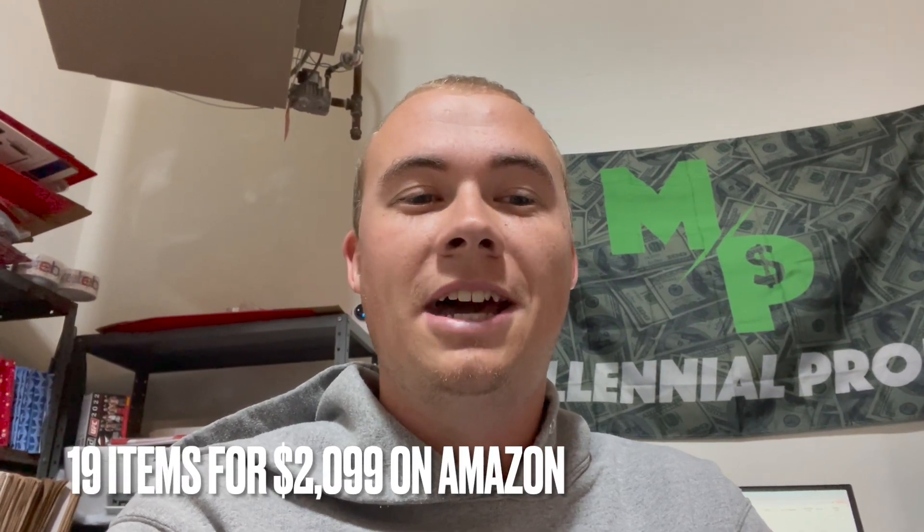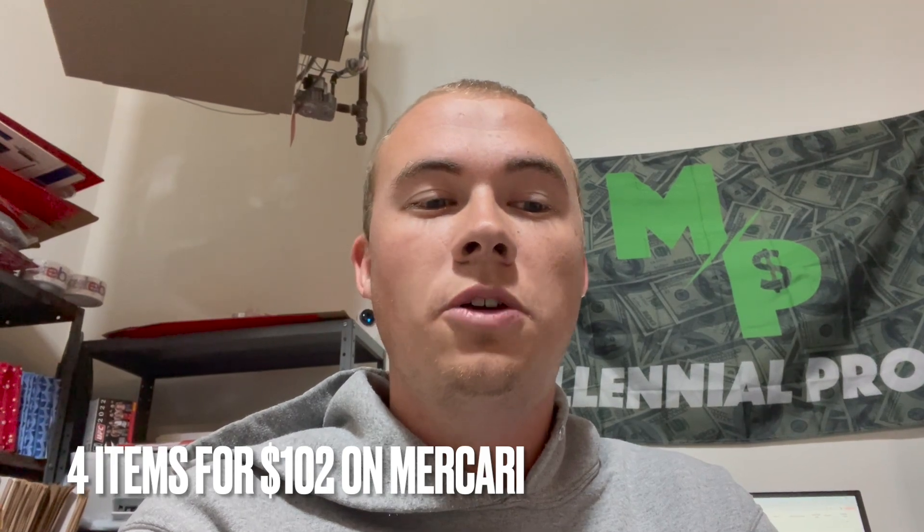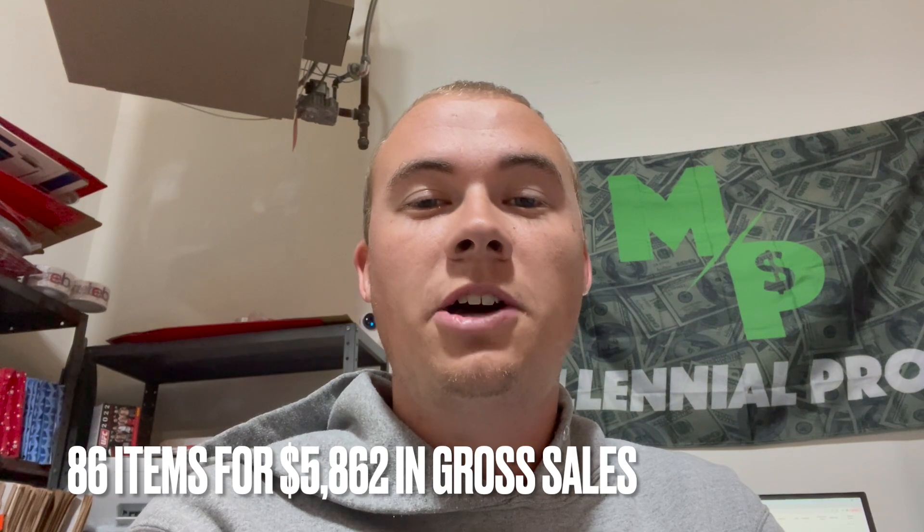Now for the final numbers: on eBay we sold 63 items for $3,661; on Amazon we sold 19 items for $2,099; on Mercari we sold 4 items for $102 — for a total of 86 items sold and $5,862 in gross sales. To get net profit, we take out cost of goods sold of $1,815, shipping of $426, and fees of $730, for a total net profit this weekend of $2,891. Multiply that by 52 weekends and that's $150,000 a year just in weekend sales.